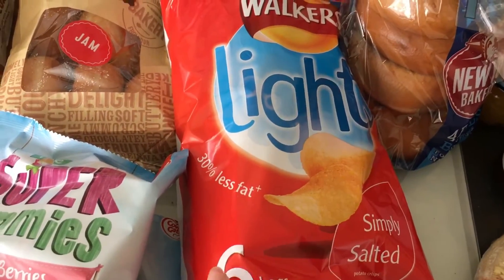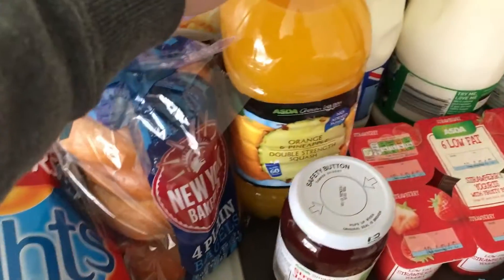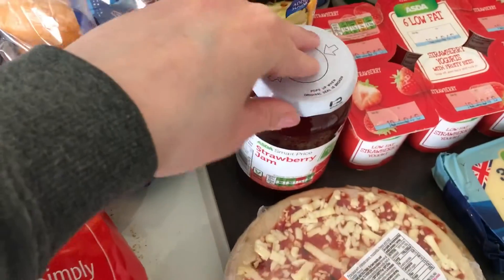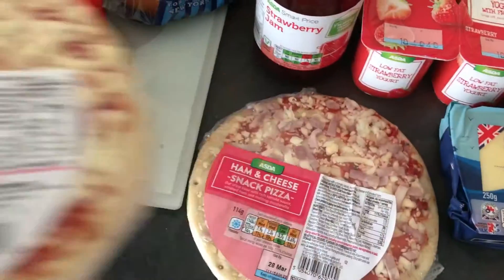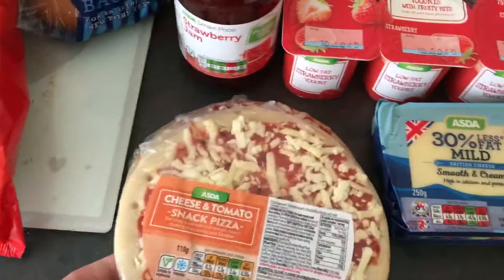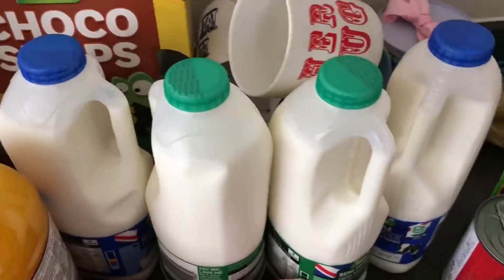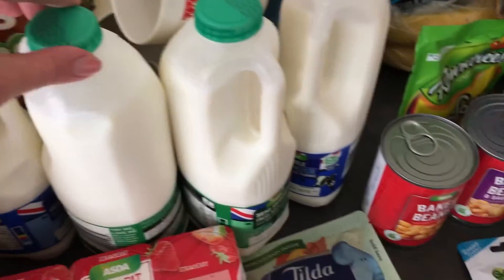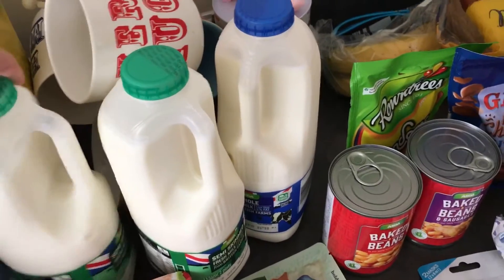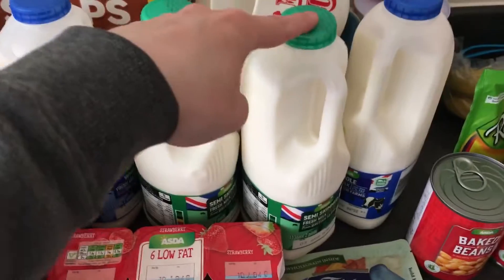Some simply salted Walkers Light crisps, some plain bagels, some orange and pineapple squash, strawberry jam, cheese and tomato pizza, a ham and cheese snack pizza, some cheese, some yogurts, and our normal milk.